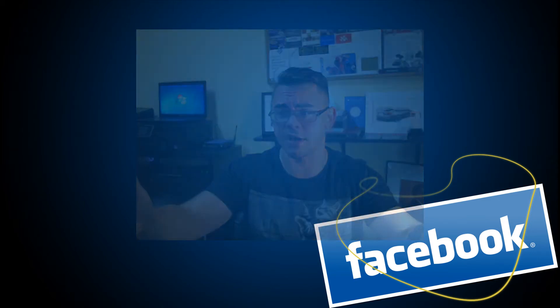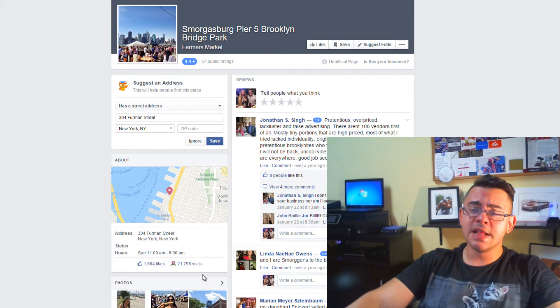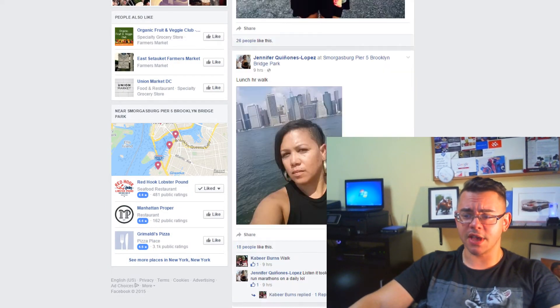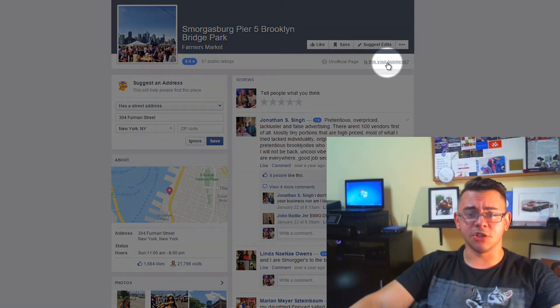Here we are — we got to the page that's been made for our business. It's dynamic, it doesn't have an owner. This is essentially what it looks like — very familiar to what all the other pages look like. It shows you some pictures of the people there, some status updates, reviews, and so forth. And you have this link over here that says 'Is this your business?'